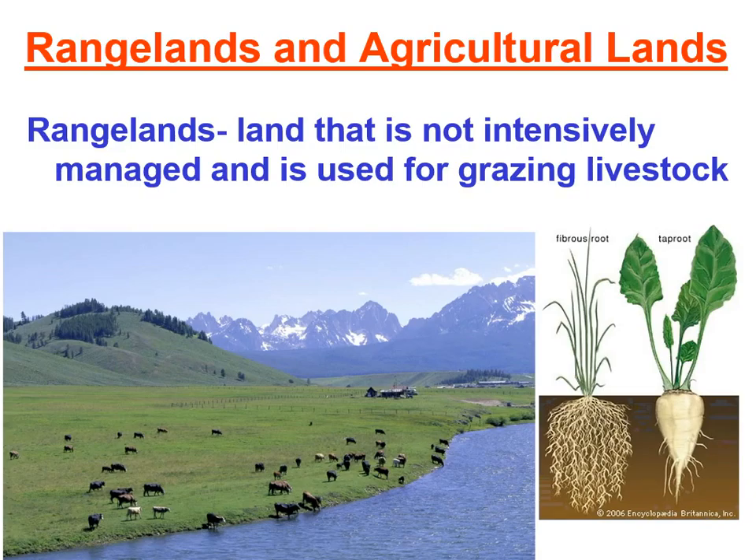Rangelands are overseen by two agencies under the federal government: the BLM, or the Bureau of Land Management, as well as the United States Forest Service. These lands are considered renewable as long as they're used sustainably, just like our trees and fresh water. They are mainly used for grazing cattle, sheep, and goats.